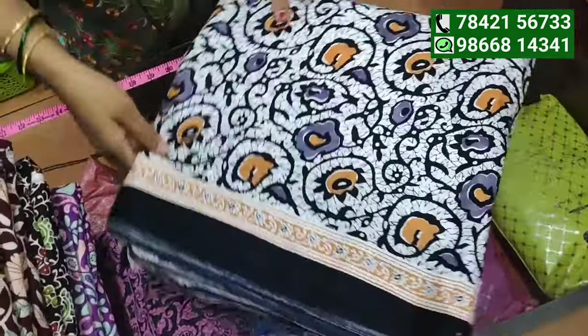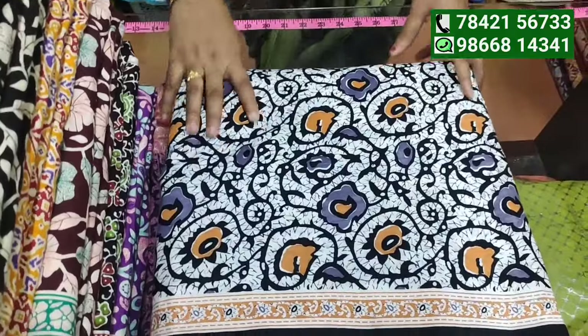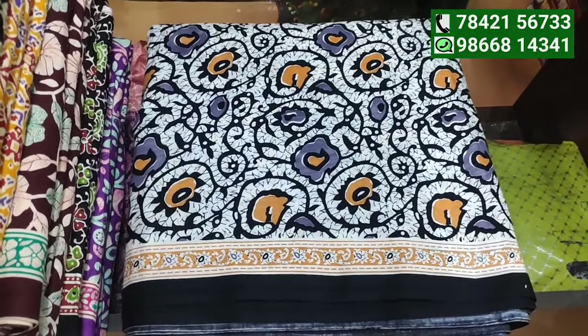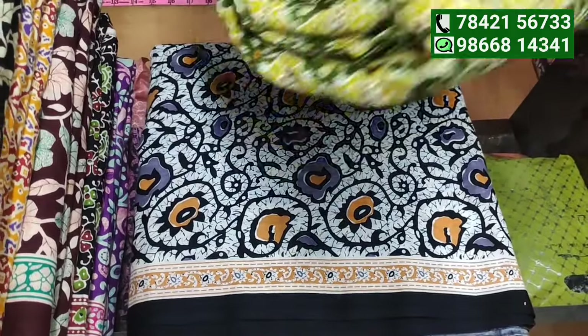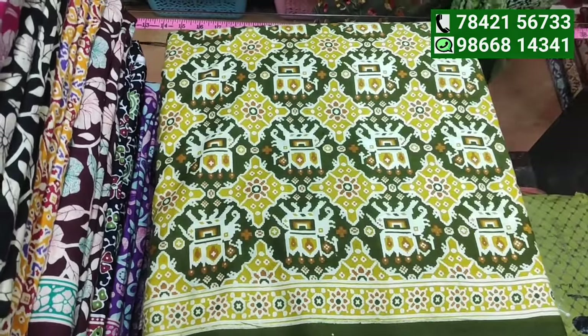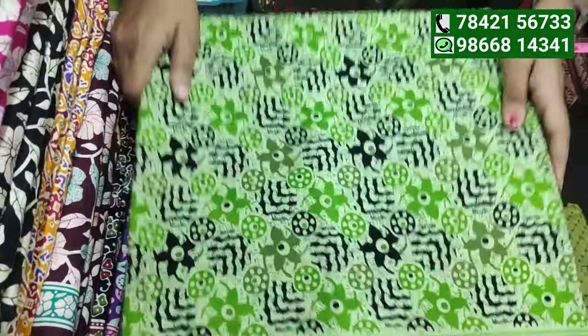There is no more screenshot of this video — we are taking a video. In case of the project, the fabric is not present. The color appears different in the photo.